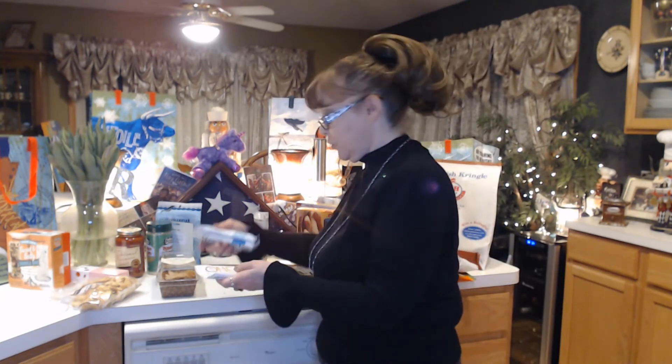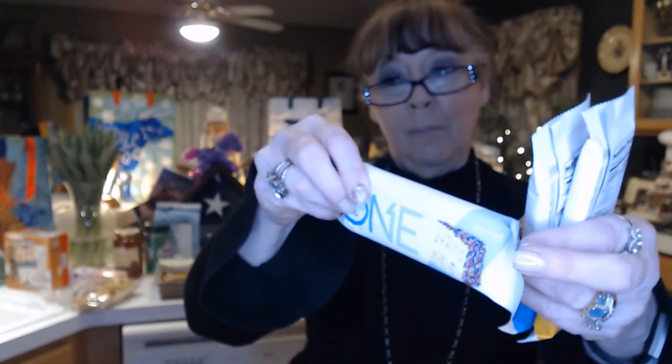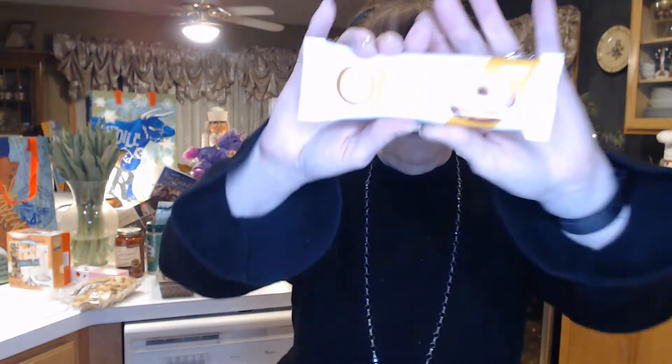Just a few little bars — I always see these and I never get them, so I thought I'd give these a try. They're ONE bars. I got one Happy Birthday flavor, one Tough Cookies Only — a chocolate chip cookie dough — and this last one is Glazed and Amused, a maple glazed donut flavor. If you've tried these before, let me know how they are. There's 20 grams of protein in here, so for 20 grams of protein, that's a pretty good little snack.